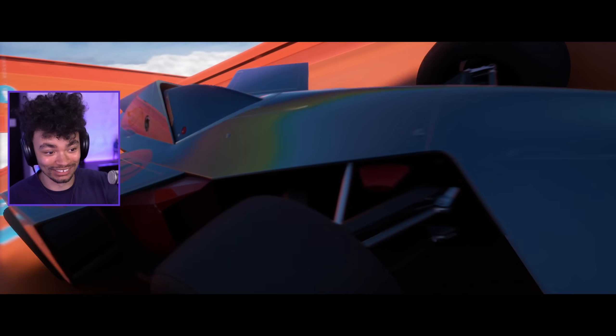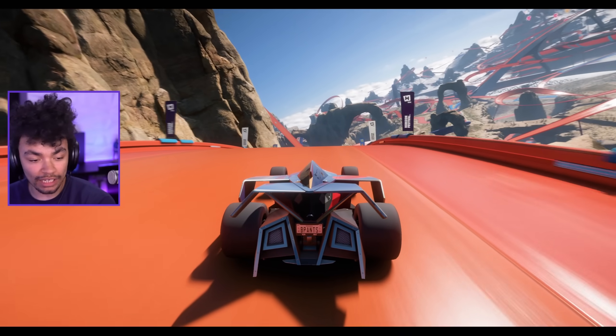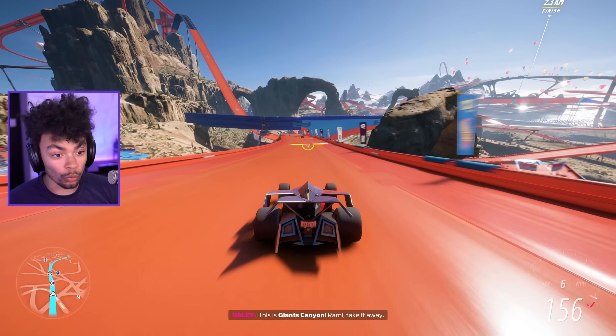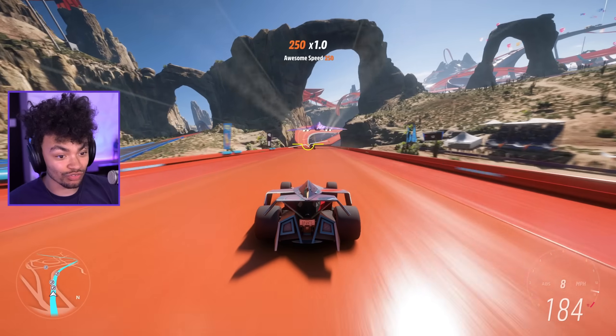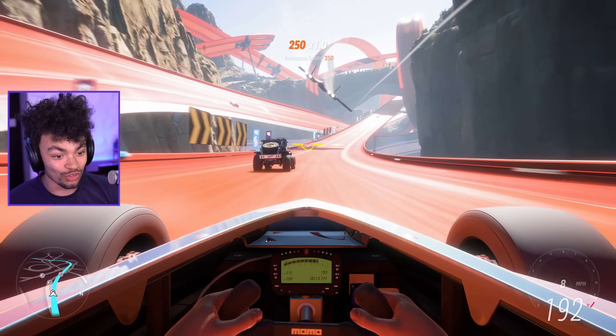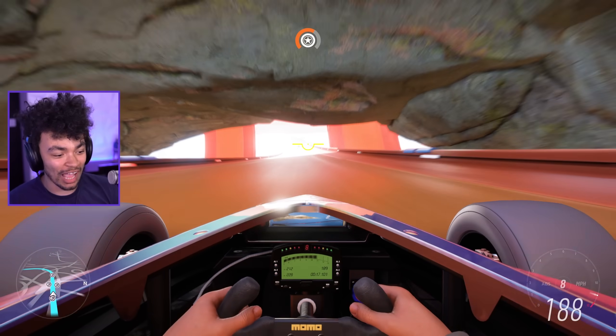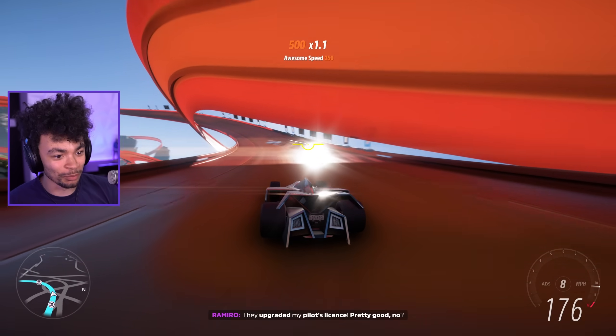That took a while to load, but here we are in actual gameplay for the first time. That's pretty cool — it's got like a level indicator there, that's actually pretty cool. This thing is quick. And of course it's got the first-person view; every car has a cockpit view, but it's super cool.